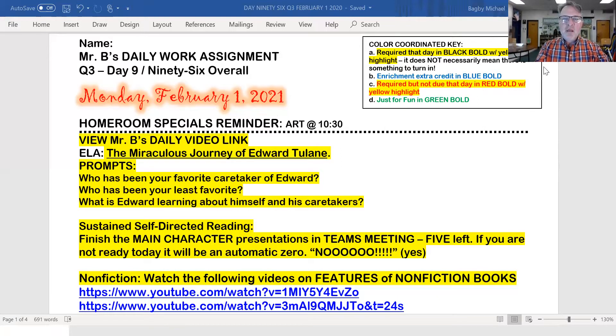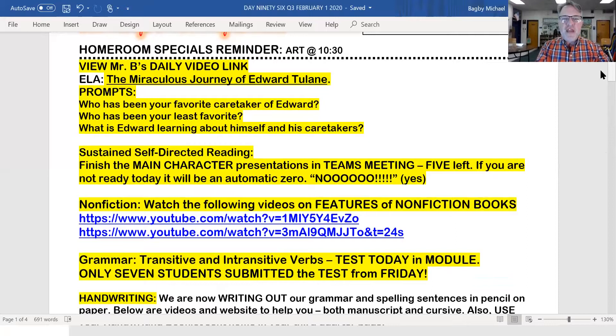Tomorrow's Grand Olives Day. For art today, I have three questions for our Everett Tulane: Who has been your favorite caretaker of Everett? Who has been your least favorite? And what is Everett learning about himself and his caretakers?